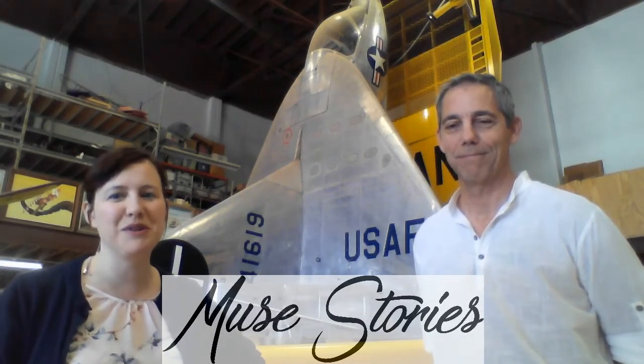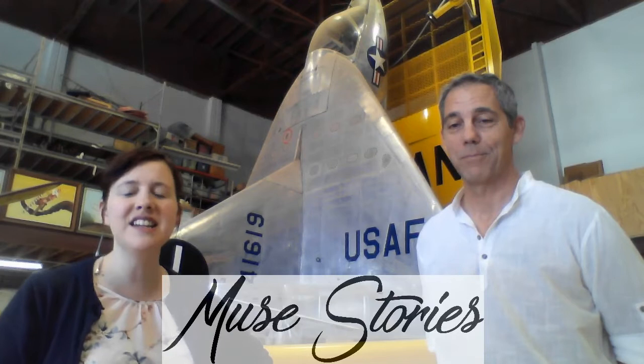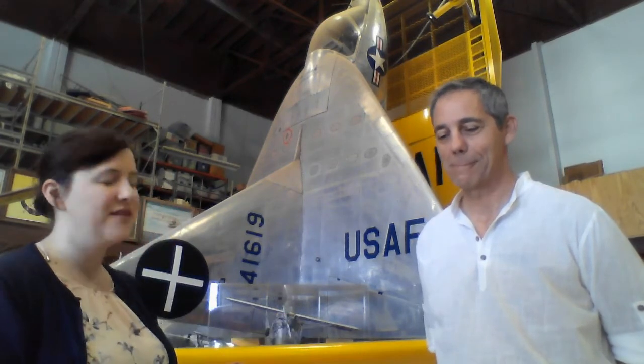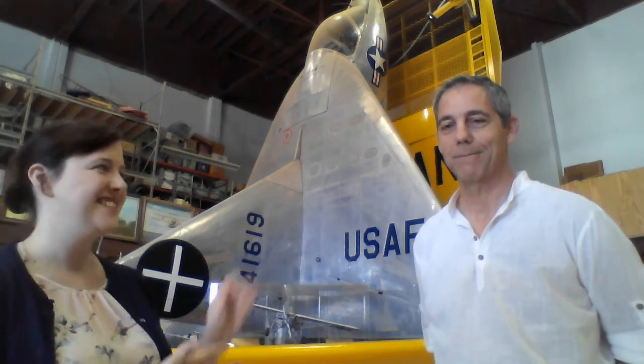Hi, Karen Lacey here with Muse Stories, where we uncover the hidden histories in the objects all around us. Today Melanie is not here — she is visiting her family in Florida. With me I have one of my old friends from the San Diego Air and Space Museum located in Balboa Park. This is Gordon Perman. He knows a lot about many of the planes and objects in the museum, so he's the perfect person to talk to.